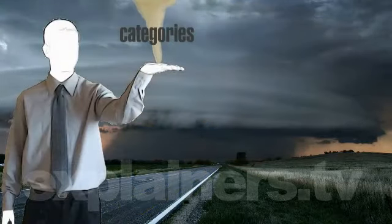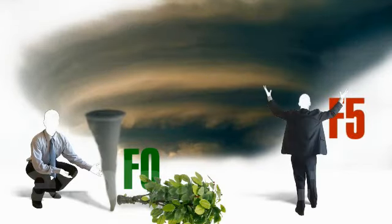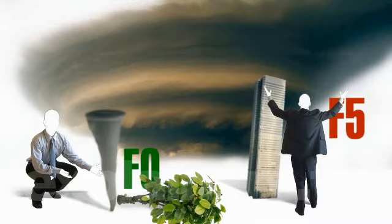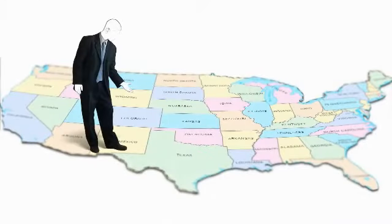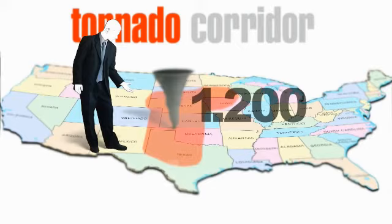Tornadoes are divided into categories. The weakest is called F0 and it only causes damage to vegetation. The strongest is the F5 and it can tear houses from their foundations and cause structural damage to buildings. Most tornadoes in the world are produced in the Tornado Corridor, in the center of the United States, with an average of 1,200 tornadoes per year.